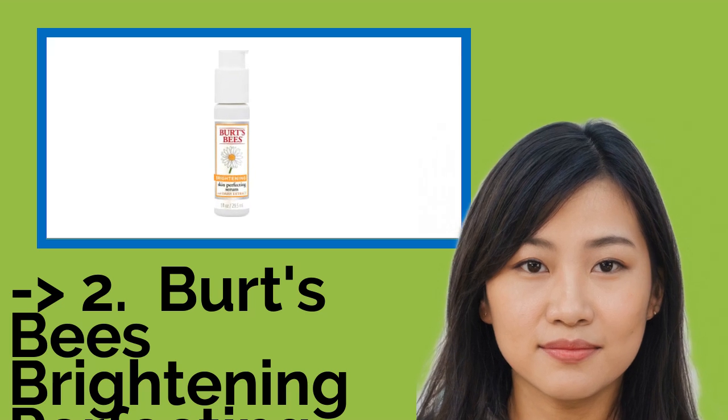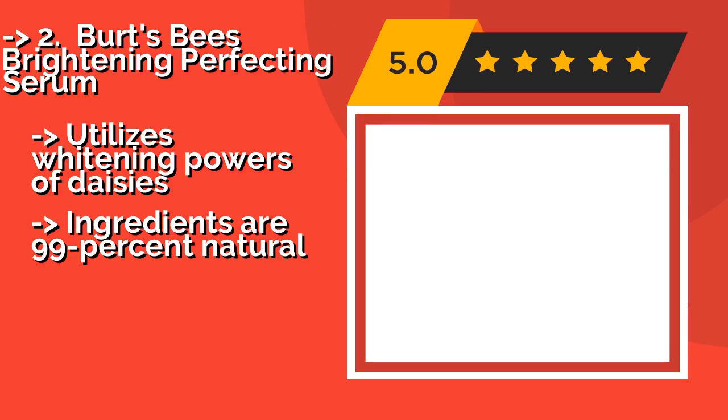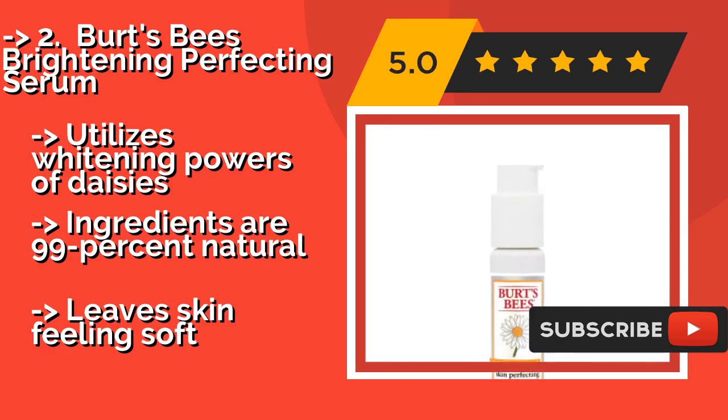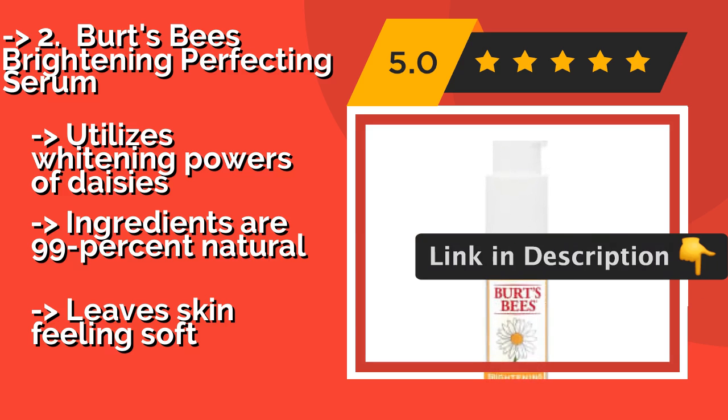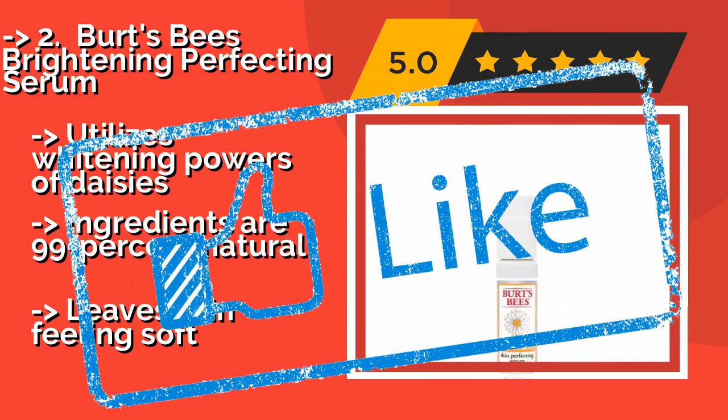According to reviews, the second best product is Burt's Bees Brightening Perfecting Serum. The company known for its gentle, sweet-smelling lip balm also has a product that can even out your complexion, at about $12. It is not only affordable but also contains healing aloe leaf juice and invigorating peppermint extract. It utilizes the whitening powers of daisies, its ingredients are 99% natural, and it leaves skin feeling soft.